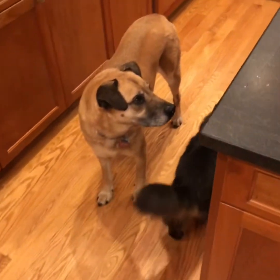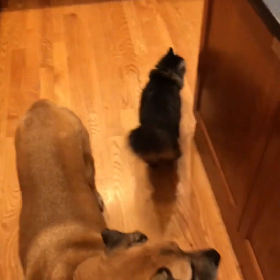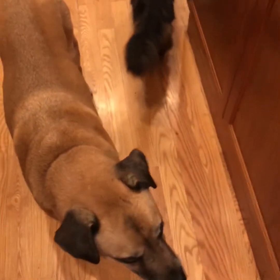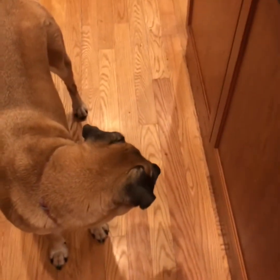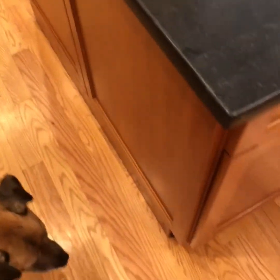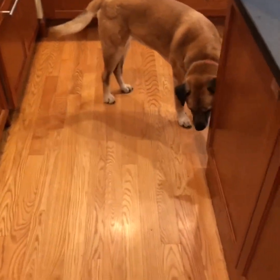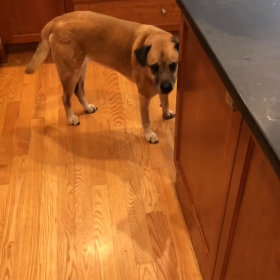I think the cat still doesn't know what happened. But the dog — the dog knows what happened. She's done it plenty of times before. Anyways, that's the video for today. Thank you for watching, and I'll see you next time. Bye-bye.